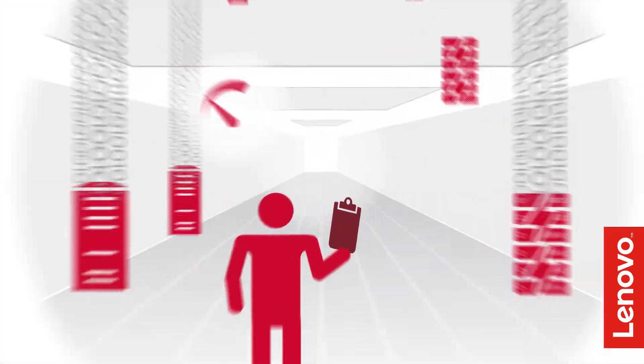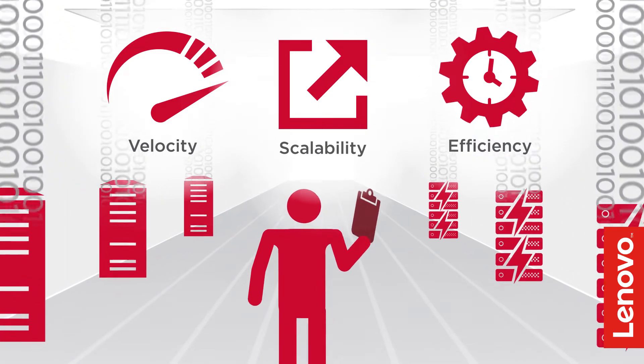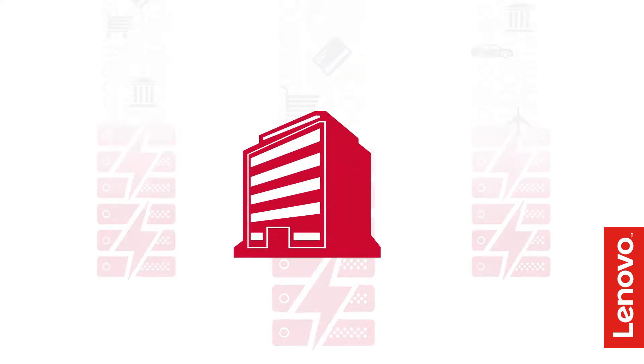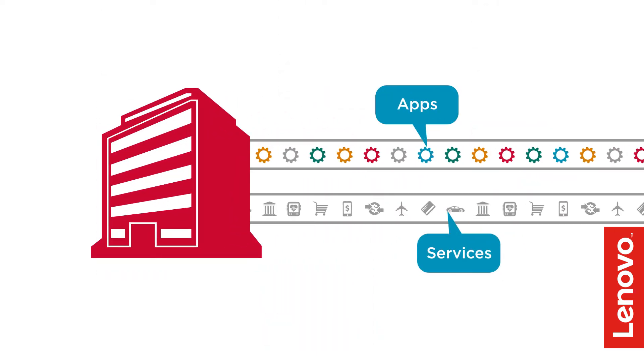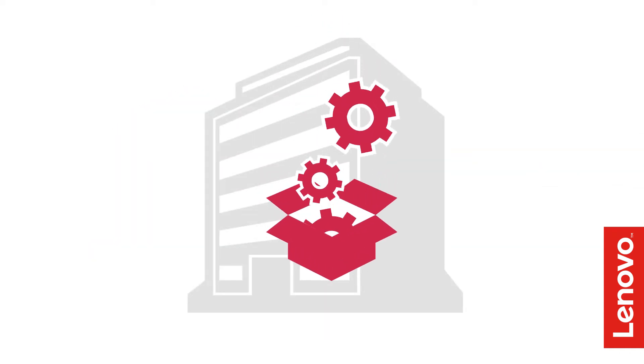A digital world demands more velocity, more scalability, and more efficiency from technology. With the pressure to keep up with the explosion of data, deliver more applications and services, while keeping costs down, you need an infrastructure that can handle more in the same footprint.